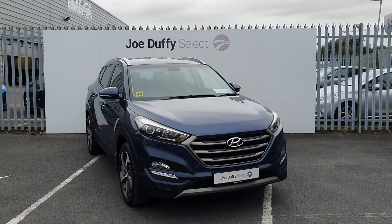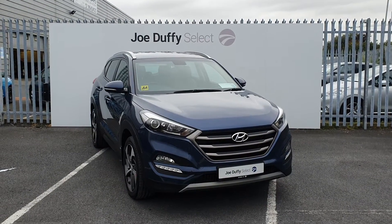Hi, welcome to Joe Duffy's Select North Dublin. Today I'll be showing you around our 2018 Hyundai Tucson.